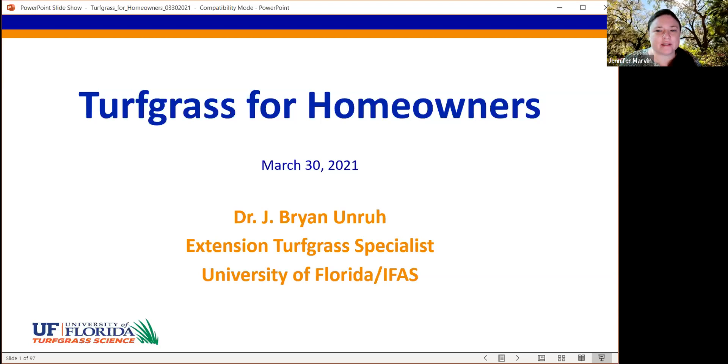This is the second presentation in our series. On April 20th at 11 a.m., we'll have a presentation on horticultural therapy. Today, we're talking about turfgrass for homeowners with Dr. Brian Unruh.